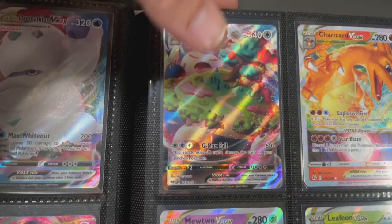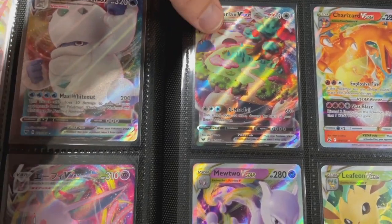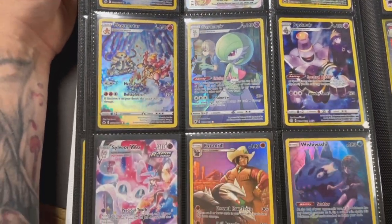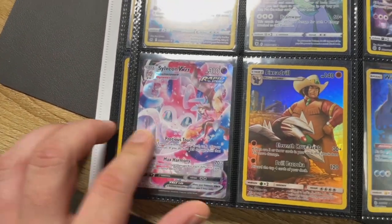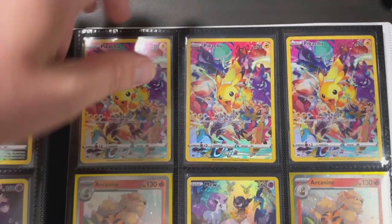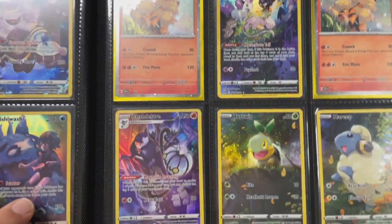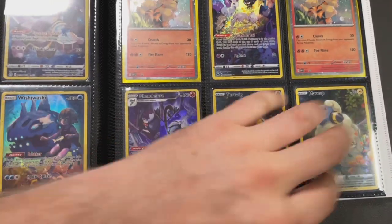We've got V-MAXes, and more V-MAXes. The Charizard, we love it! And there's Snorlax V-MAX - I was talking about this one. It was the first V-MAX of course - there were about three or four in the set - but that was the one that really stood out as one of the better V-MAX cards from Sword and Shield. We've got some Crown Zenith in here and another Sylveon V-MAX - a really nice one for an ACE label.